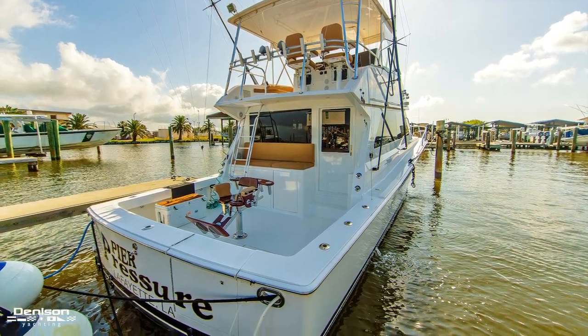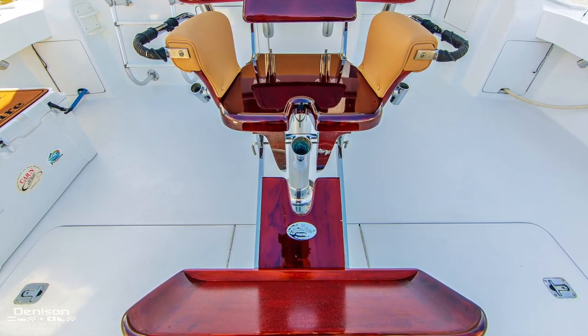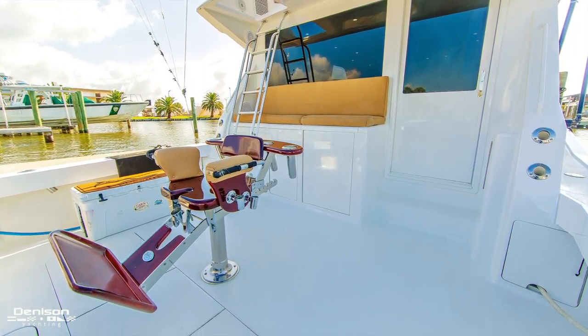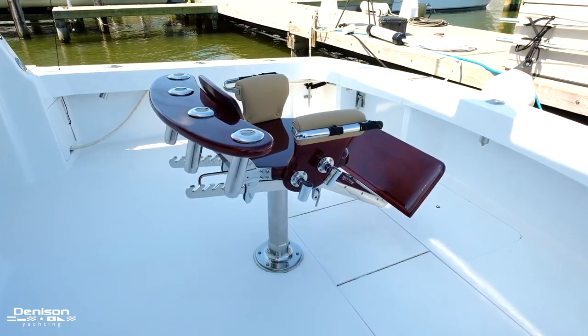Her 144-square-foot cockpit provides the space needed for battle. The blue water fighting chair, massive refrigerated fish box, and a 400-pound ice maker provide the proper tools to welcome them on board.